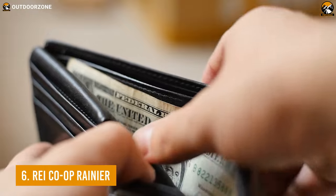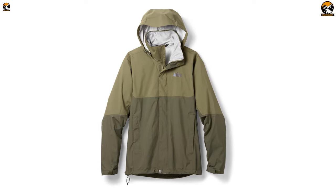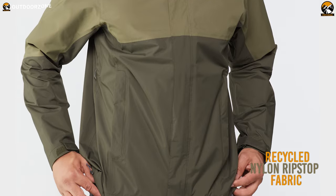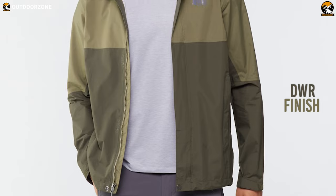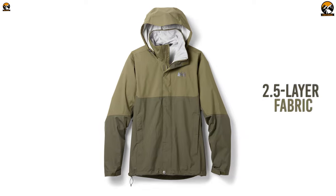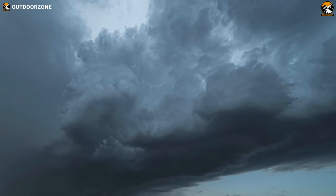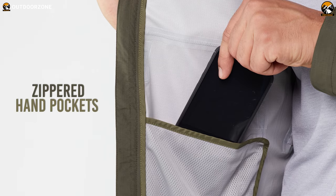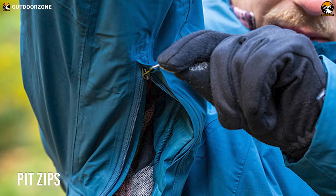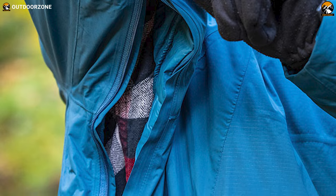If a tight budget holds you back from purchasing the best waterproof jacket, we have the REI Co-op Rainier Jacket for you that comes within $100. This jacket is crafted with recycled nylon ripstop fabric that saves you from rain and keeps you dry inside. Since it has a durable water-repellent finish, you can go in heavy rain without an umbrella. Its 2.5 layer fabric can tolerate up to 60 miles per hour wind pressure, so you can use this jacket in highly adverse conditions. It's also designed with zippered hand pockets and pit zips that provide proper ventilation and decent air circulation, keeping your body cool even in an extremely hot environment.